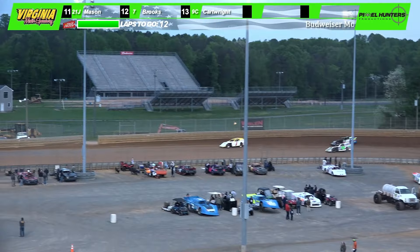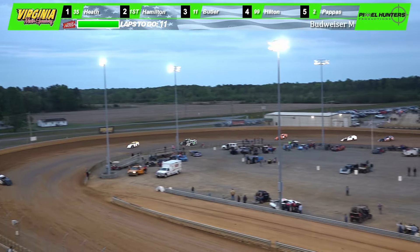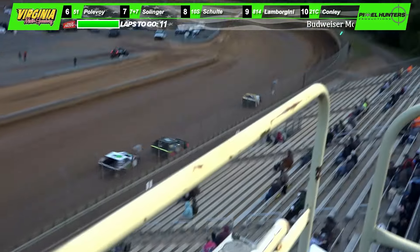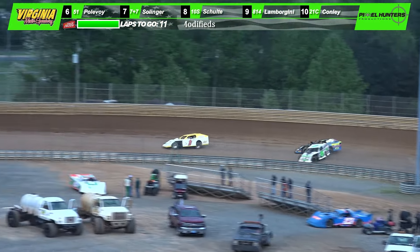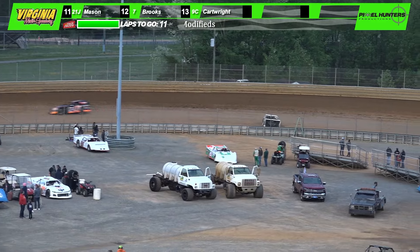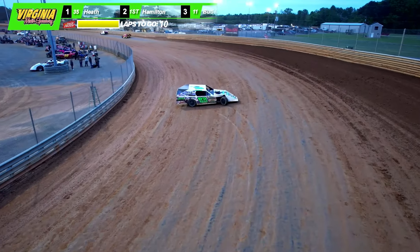Now Hilton challenges back to the inside as they race side by side off of four. It'll be Butler who'll go to third. The battle is on for second — Brett Hamilton, Chase Butler, Cole Hilton battling it out for the second spot. Hilton and Butler side by side as they roll through three to four. It'll be Butler. Hilton with a big run back on the inside — trouble! Cole Hilton goes around at the bottom of one and two. Caution flag waves for the third time this evening.